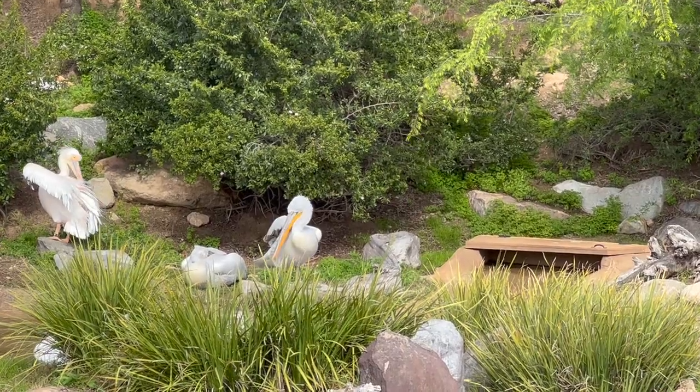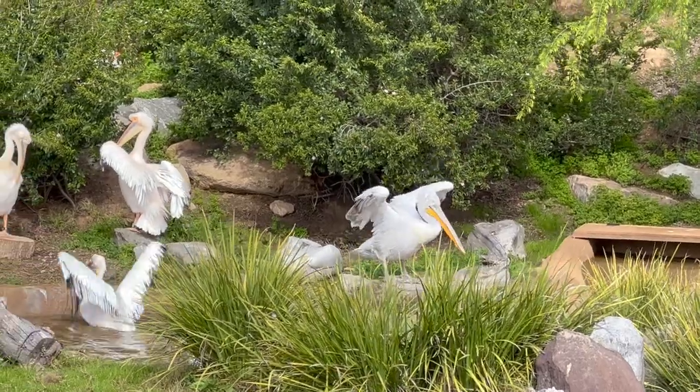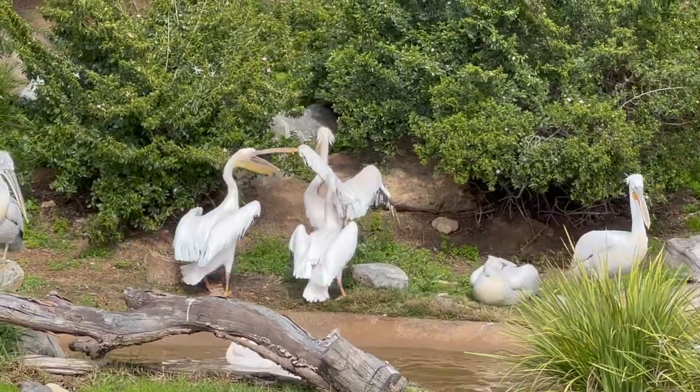The pelicans get up to about 15 pounds and their wingspan is about eight feet. Note to self — I've got to find out what the crowned crane's wingspan is; that would be kind of smart, I guess.